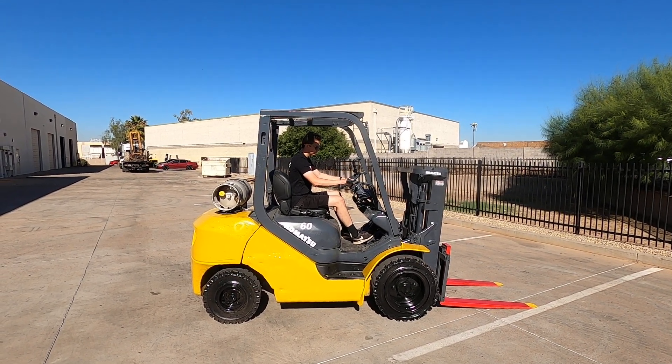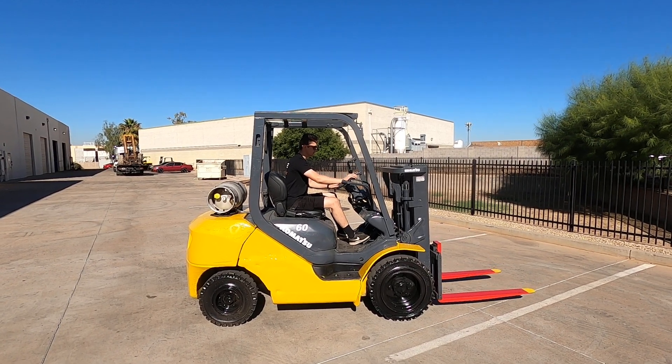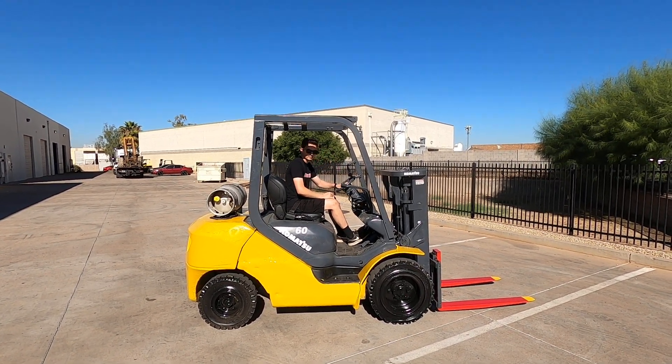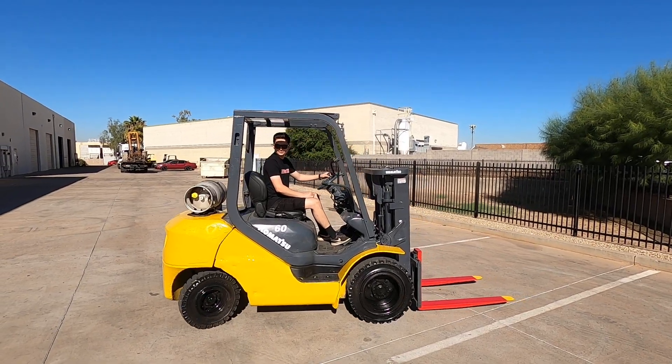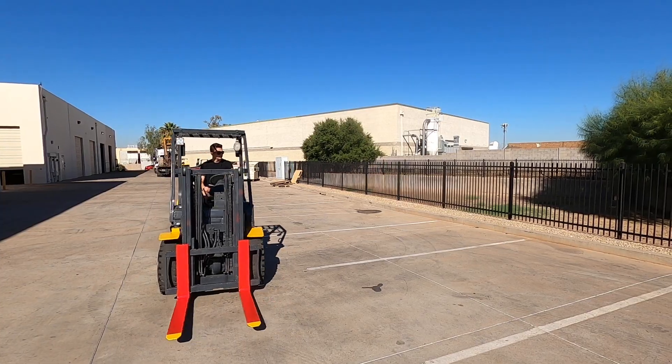Want to see any more? BEEE-RING BEEE-RING. We'll be right back.